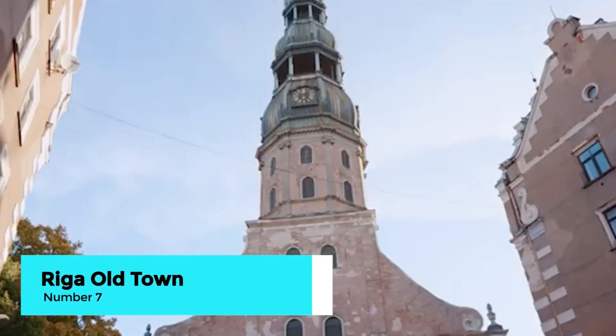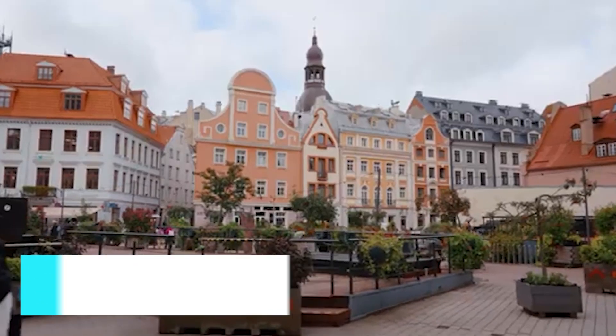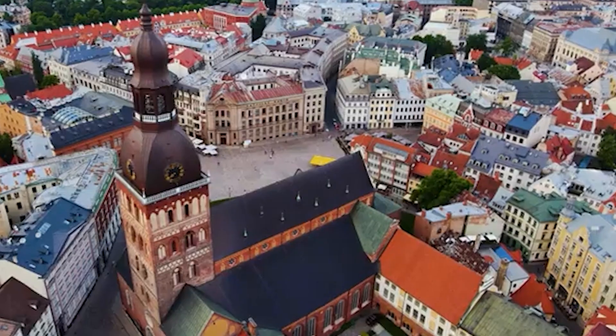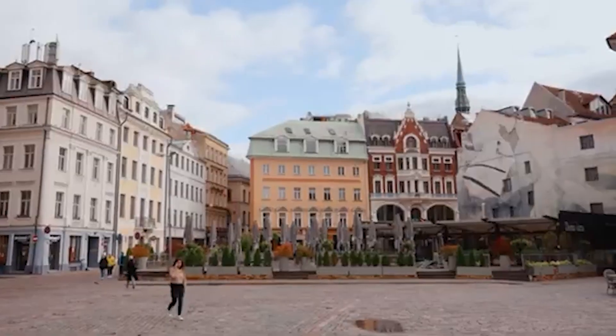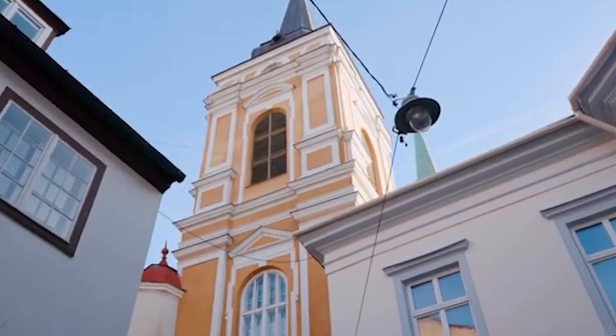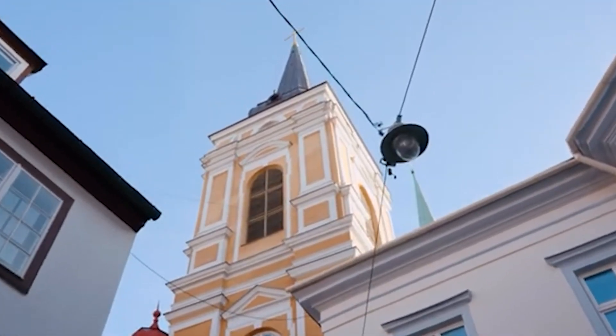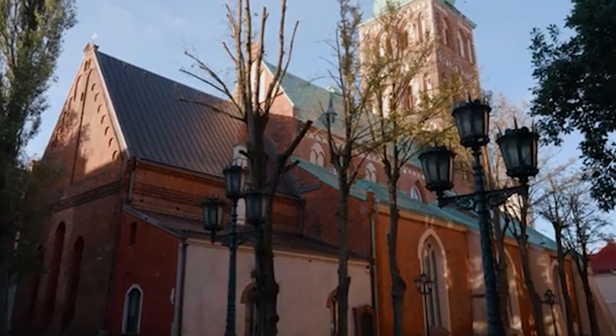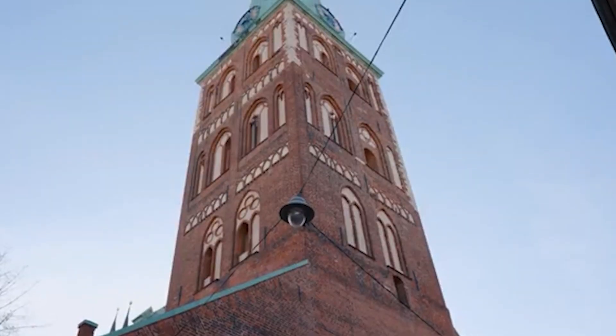Immerse yourself in the charm of Riga Old Town, a UNESCO World Heritage Site. Wander through its cobblestone streets, admire the medieval buildings, and soak up the historic atmosphere. Highlights include the House of the Blackheads, St. Peter's Church, and the iconic Riga Cathedral. Each corner of the Old Town is steeped in history and character.